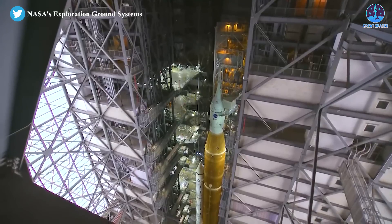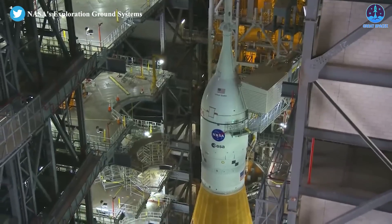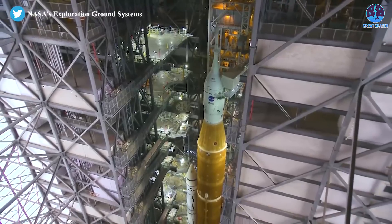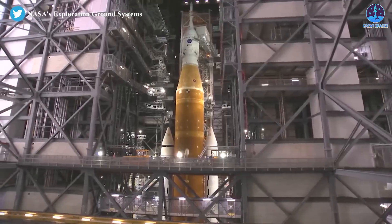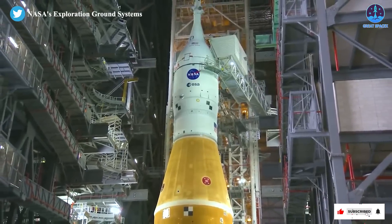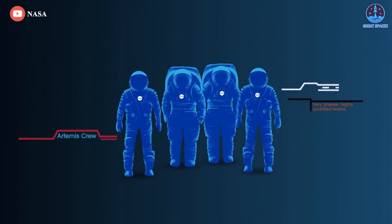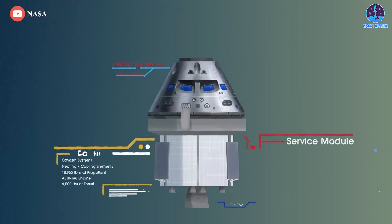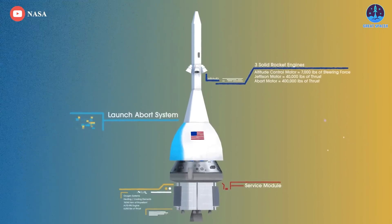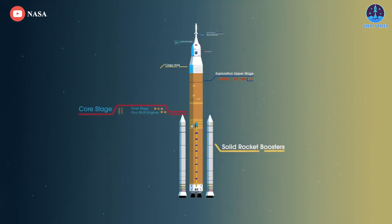Phil Weber, an integration manager on the Artemis ground operations team, said workers will also likely change out a similar seal on a larger eight-inch propellant fill and drain line as a preemptive measure. Other work inside the VAB will include changing out an avionics box on the SLS upper stage and a software load on the upper stage computer. The ground crew will also stow final equipment inside the pressurized cabin on the Orion spacecraft and install flight batteries on the core stage, boosters, and second stage.